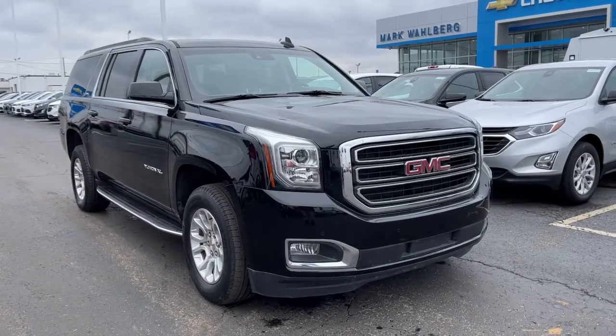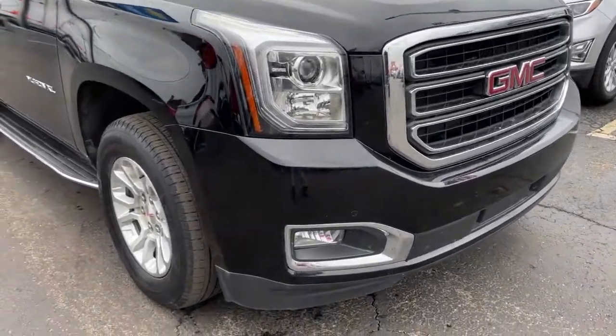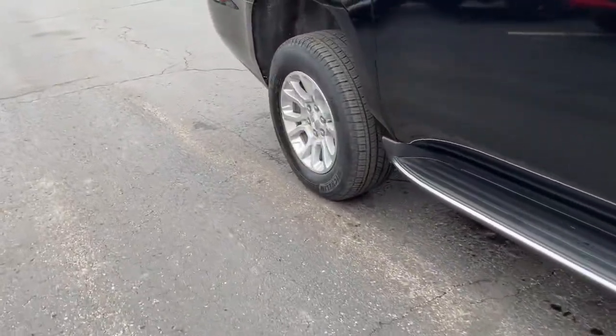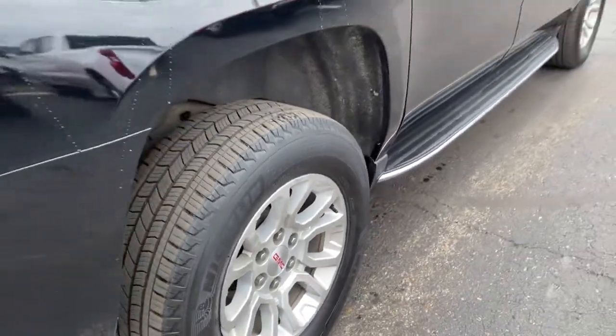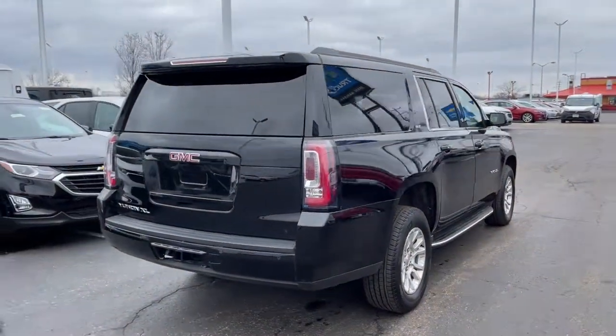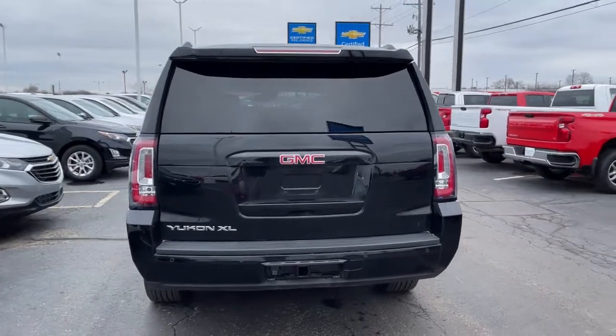You'll have love at first sight with the 2019 GMC Yukon XL. With less than 50,000 miles on the odometer, this vehicle stands out from the rest. Get the features you need and the comfort and style you've been hoping for. This well-equipped vehicle is an excellent value and will help you make the most of every drive. All you need to do is relax and enjoy the ride.